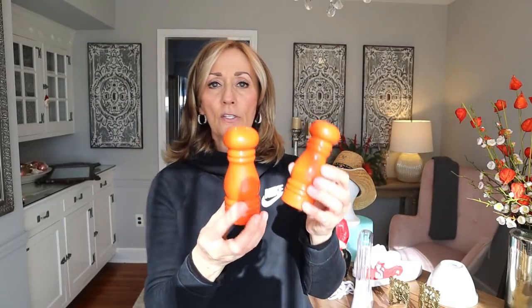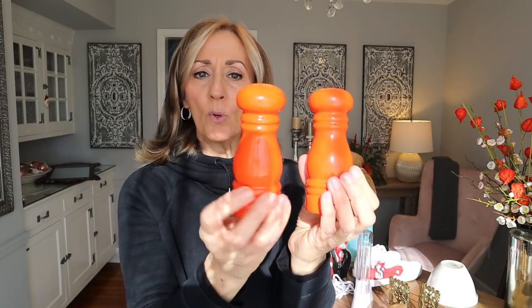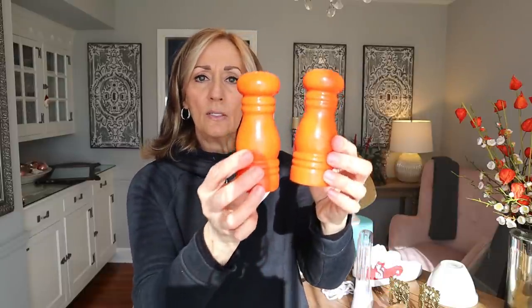These are vintage ceramic salt and pepper shakers. The only marking on the bottom I see is Japan. I picked these up solely for their colorway — the orange color. I think orange salt and pepper shakers or other kitchen tools are probably one of the hardest colors to find. We all know turquoise blue is in demand, and red is probably in demand, but orange I think is even more rare. I think I paid 99 cents for them, and I don't expect these to bring more than $10.